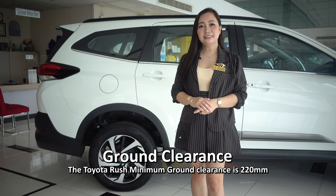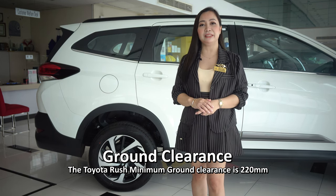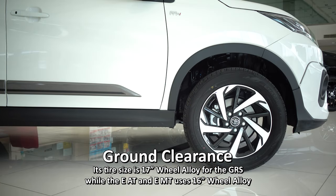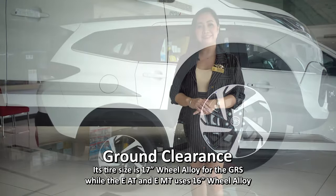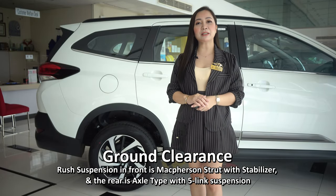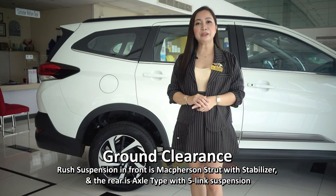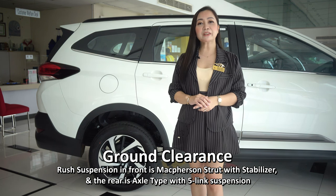Its ground clearance. The Toyota Rush has a minimum ground clearance of 220 mm. Its tire size is 17-inch alloy wheels for the GRS, while the E-Automatic and E-Manual use 16-inch alloy wheels. The Rush suspension up front is McPherson strut with stabilizer, and the rear is axle-type with 5-link suspension for better riding comfort.